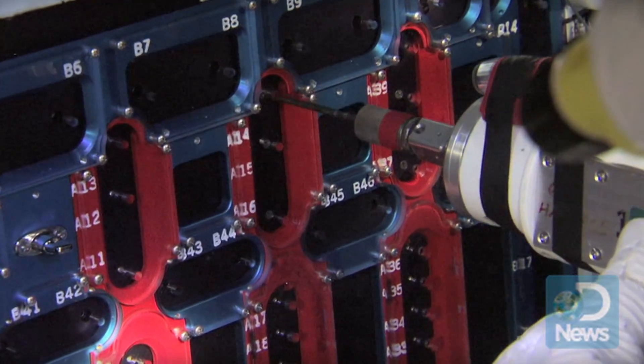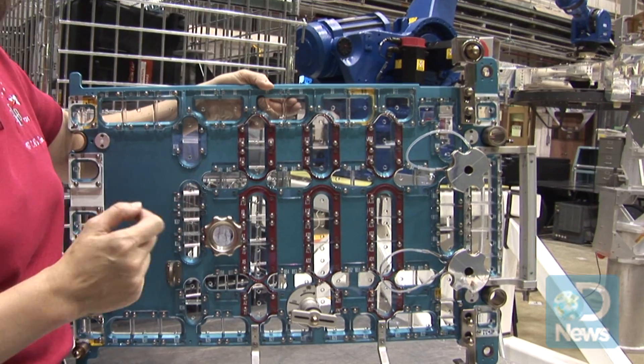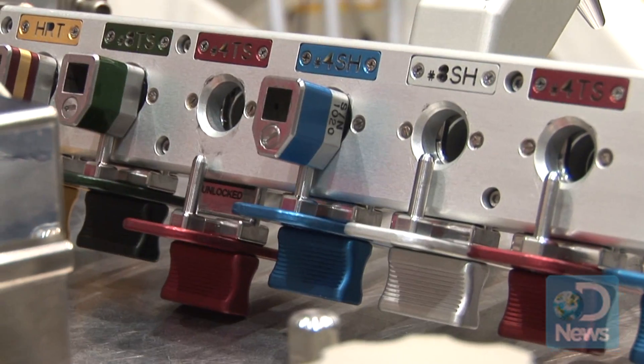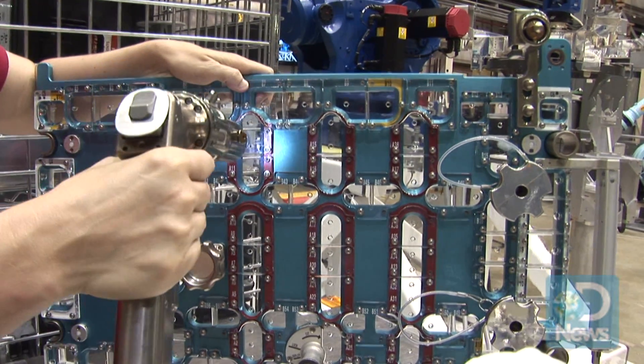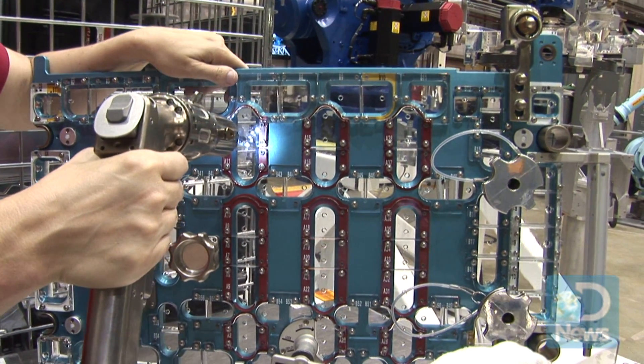A hundred and ten tiny fasteners that could go floating off into space. Their solution? This color-coded panel and corresponding drill bits, plus a battery-powered lightweight drill with a built-in LED light. The hole is designed so that the bit will fit through it, but the fastener cannot come back out.